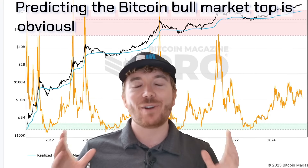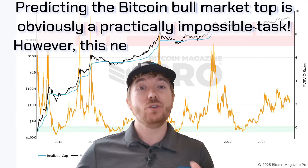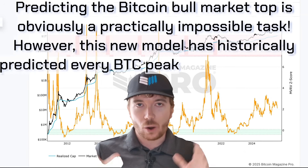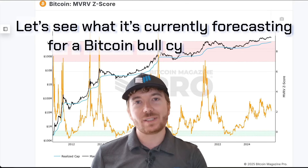Predicting the Bitcoin bull market top is obviously a practically impossible task. However, this new model has historically predicted every single BTC peak almost perfectly. Let's see what it's currently forecasting for a Bitcoin bull cycle target.